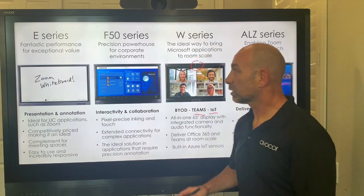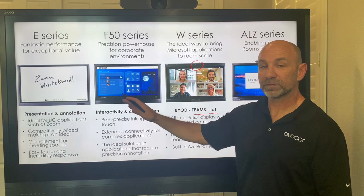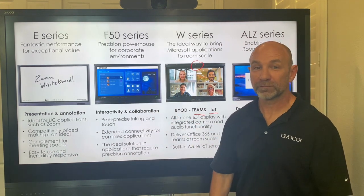So that's a summary of our product line — E, F, W, and ALZ. Many of these come in different sizes: 65, 75, and 86 inch, and soon to be a 55-inch as well.